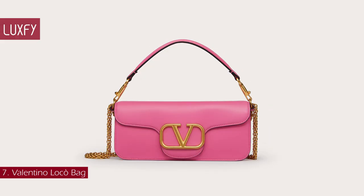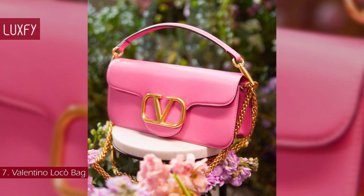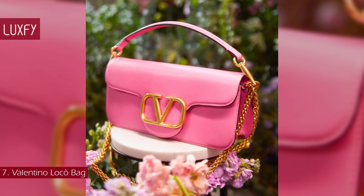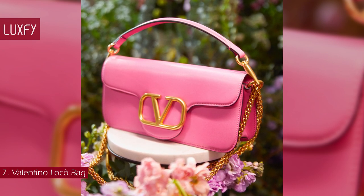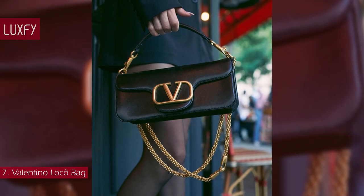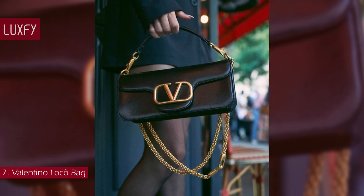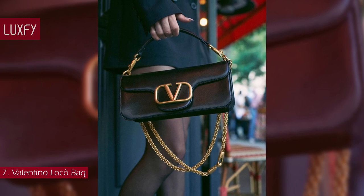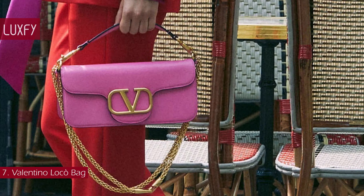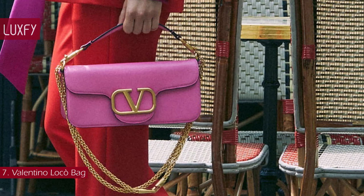Number 7: the Valentino Local Bag. One of Valentino's newest bags, as seen in its Resort 2022 collection, it is one of those retro-inspired bags that is super popular now. Dubbed the Valentino Garavani Local Bag, the accessory essentializes the meaning of locomotive, with ease of movement and mobility serving as inspiration. Creative director Pierpaolo Piccioli presents the design in a few contemporary colorways, like black, pink, and yellow.